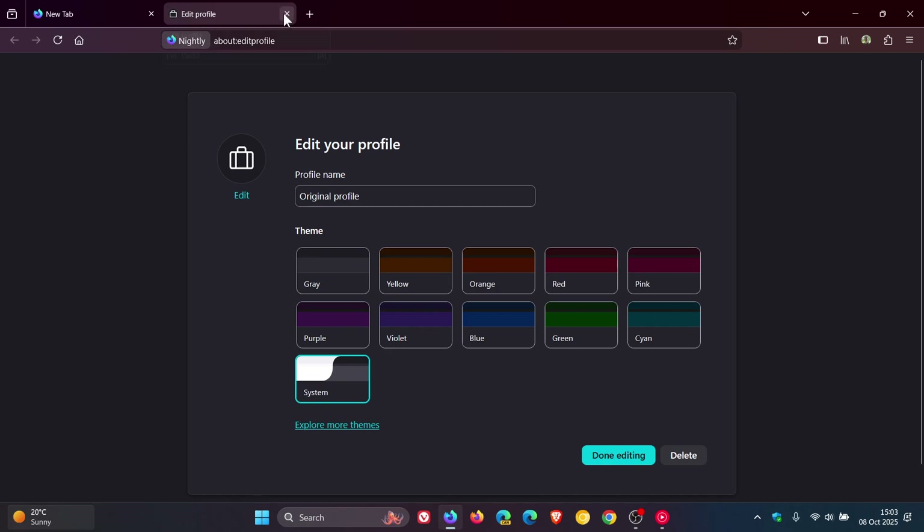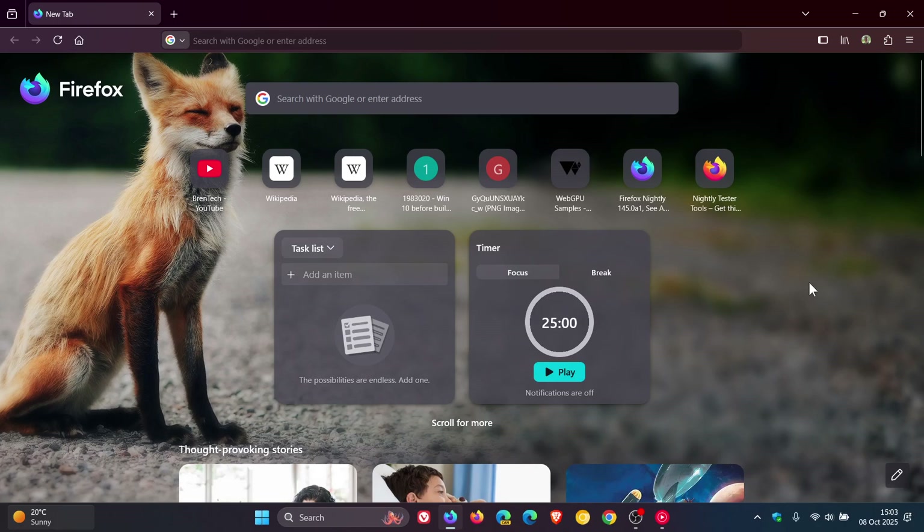So version 144 of Mozilla Firefox will be arriving next week, Tuesday. Thanks for watching, and I'll see you in the next one.